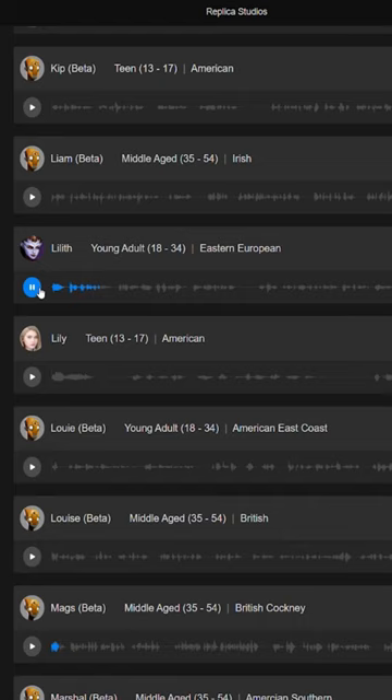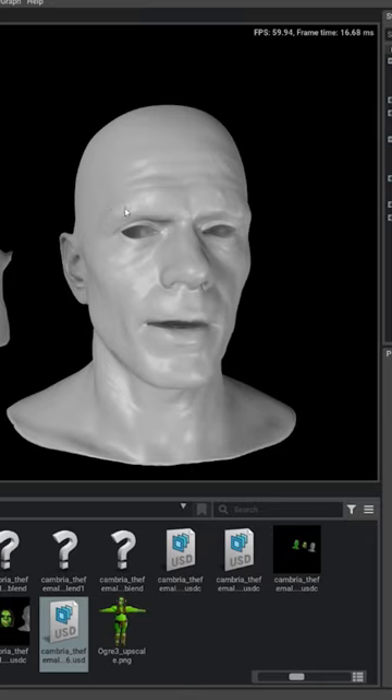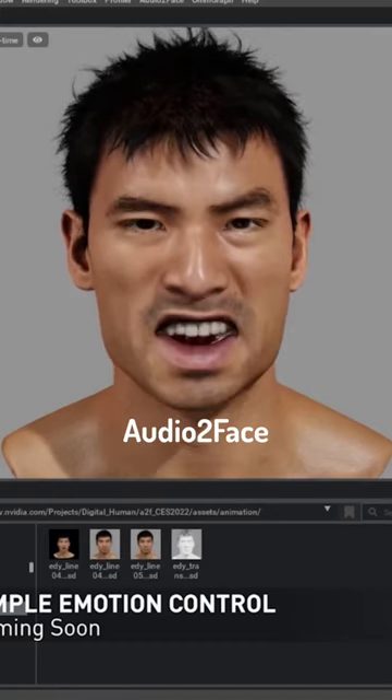For voice acting I fed the script into Rathika Studios using their AI voice actors. And with these voices I was able to generate the facial animation using NVIDIA's Audio to Face.